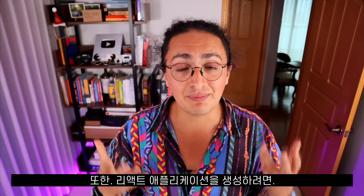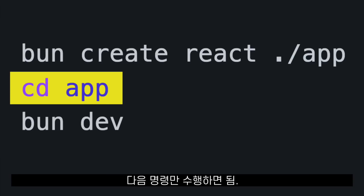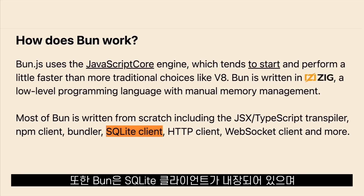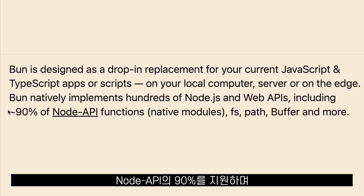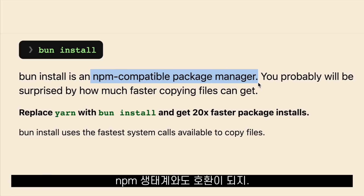Or, if you want to create a React application, all you have to do is run the command bun create react, and then bun dev. Done. Bun also comes with a built-in SQL client, and it supports a growing number of Node.js core modules like FS and Path. It supports 90% of the Node API, and it's compatible with the NPM ecosystem.